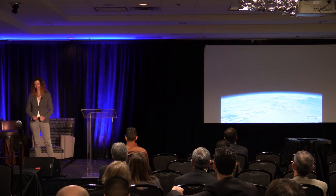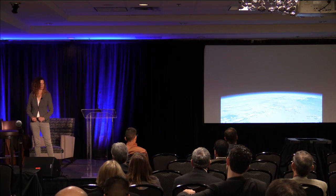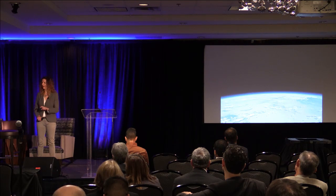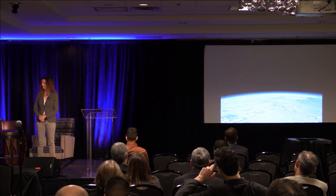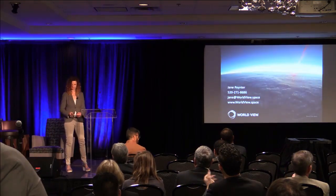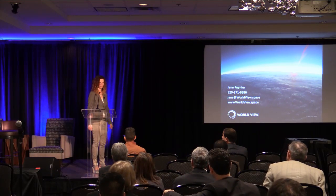In conclusion and summation, I'm very excited that we get to leverage a greenfield opportunity at the edge of the thin blue line of our planet. I really think this is a new space to watch. Thank you.